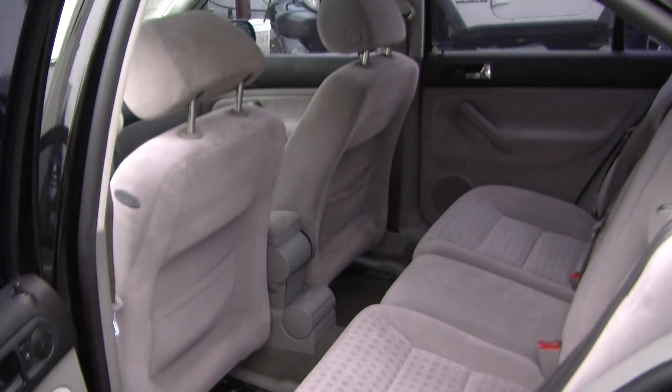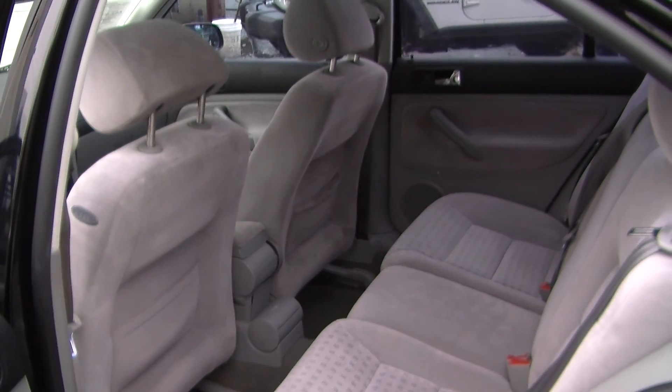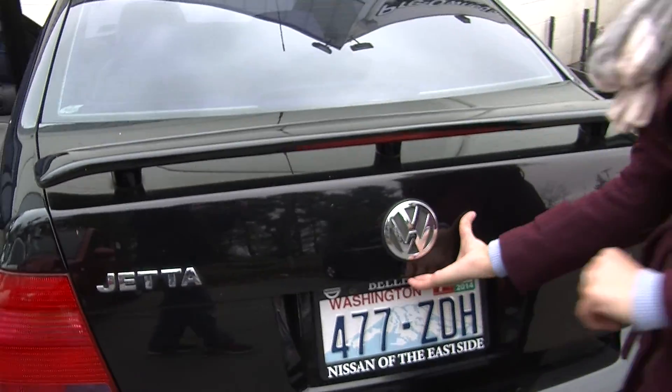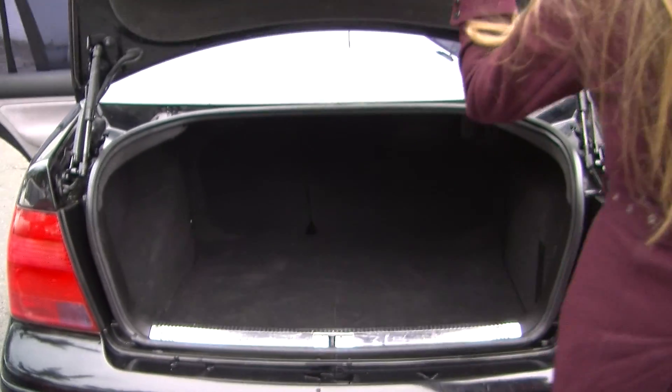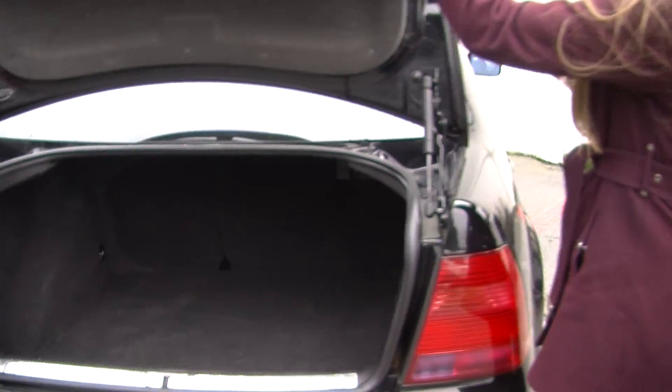Nice and roomy here in the back seat for the passengers. It does seat 3. It has a spoiler here in the back. Lots of space in the cargo area — you can fold the second row down to give you a little bit more space back there.